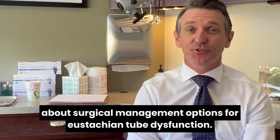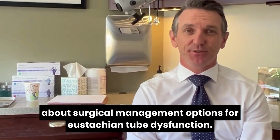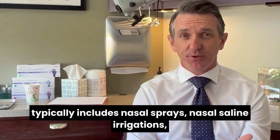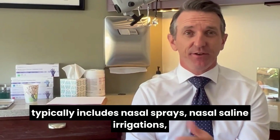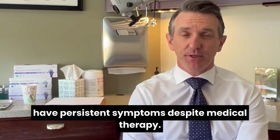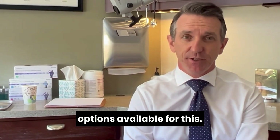I want to talk about surgical management options for eustachian tube dysfunction. For most people, medical management alone — which typically includes nasal sprays and nasal saline irrigations — will be adequate treatment. For those who have persistent symptoms despite medical therapy, there's a variety of surgical options available.